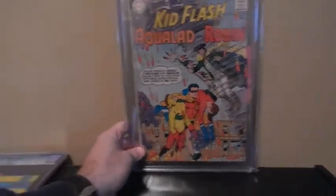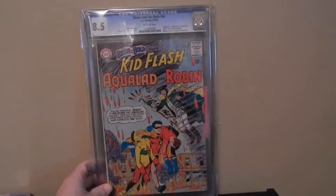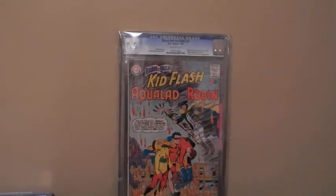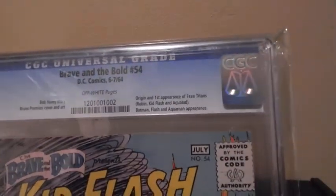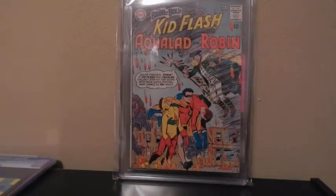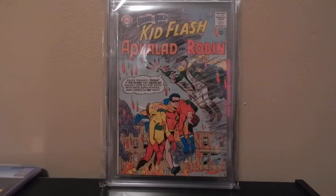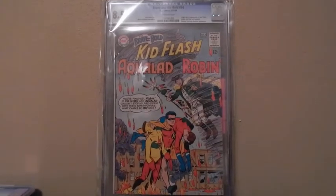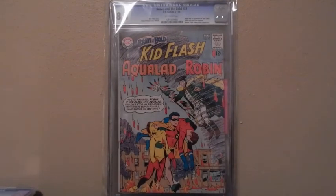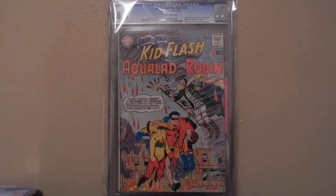Alright, here we go — this is Brave and Bold, number 54, first appearance of the Teen Titans, graded at an 8.5. Nice looking comic. I think this one's a little undergraded right now and I think it's just going to go up in value — that's the reason I picked it up. Hope you guys enjoyed the video. I've got more of my collection to share in the future, so I hope you guys keep watching. Thank you.